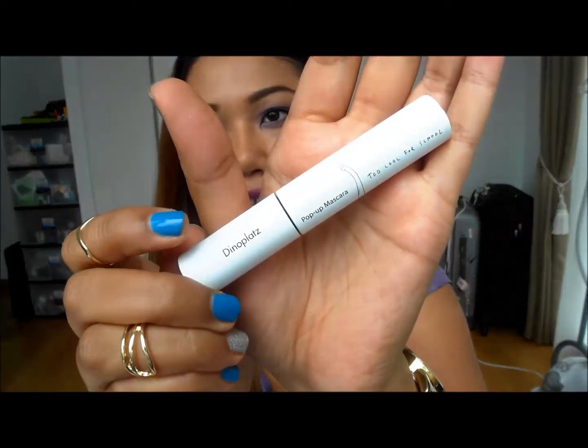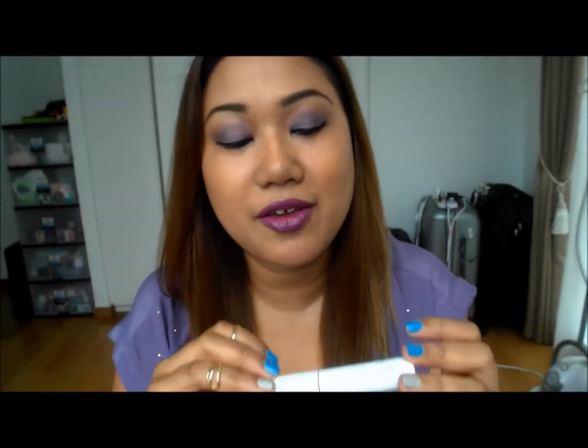Depending on what you prefer, you can use either one at night time or even rock the bold purple out during the day like I'm going to do today. Other than the lipsticks, I tried out this Too Cool For School Pop Up Mascara — I think the name is Dino Platts. The packaging is really really cute. It's quite an expensive mascara, about $37, which is like the price of your Tarte or Urban Decay mascaras. I had very high expectations for it and it definitely met those expectations because the eyelashes just really went all the way up.